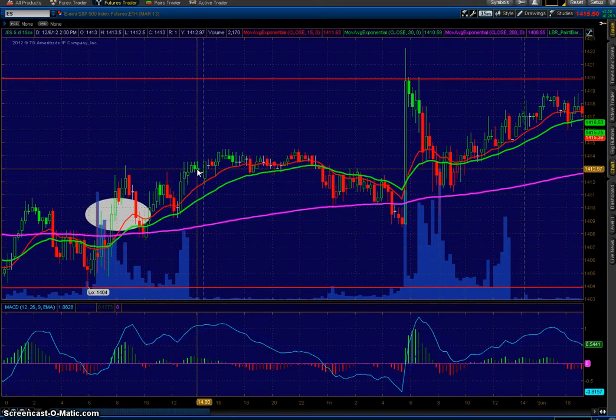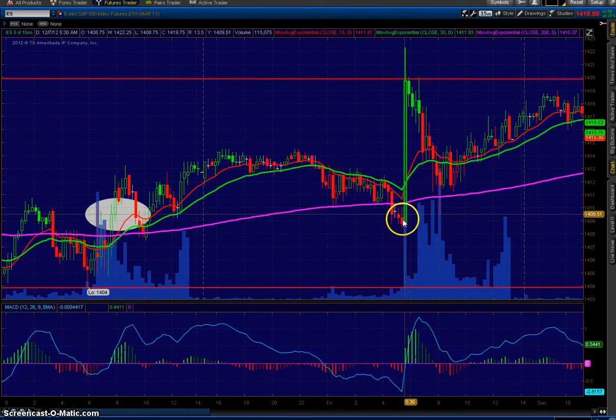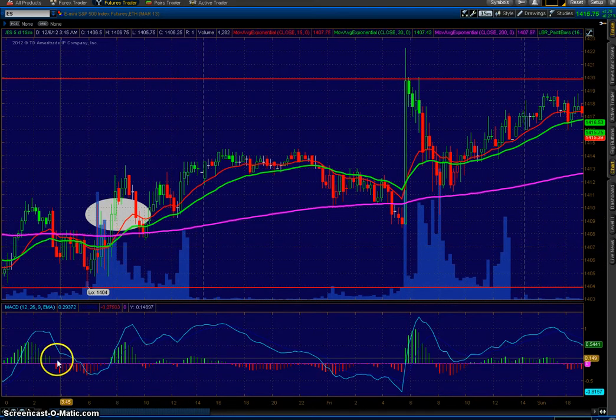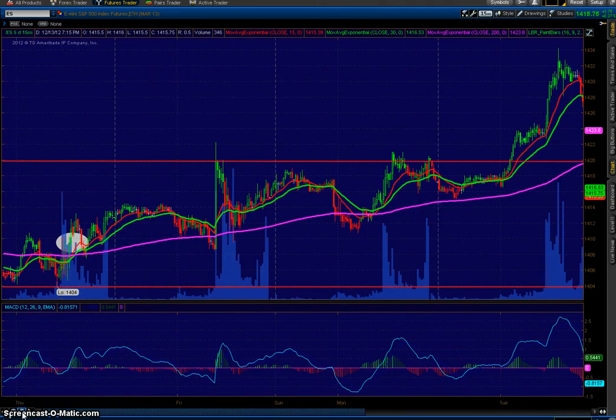Sure enough, the 200 held and then started rallying up. It came up and it looked like it was going to break out overnight. It ended up pulling down the next day, but it did not start a new downtrend. In fact, it rallied up on some kind of economic report. Basically there was a nice new trend, and this trend was actually pretty much almost sideways for a number of days — it almost looked like it was going to fail.